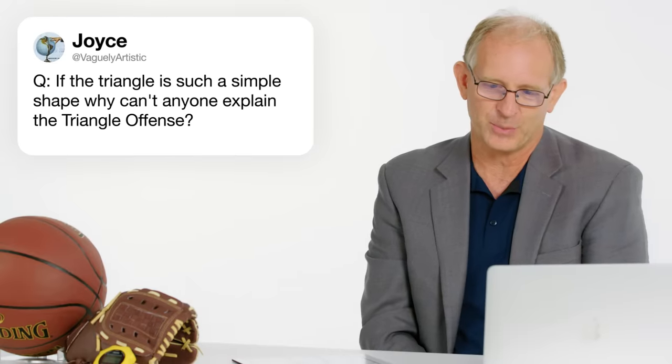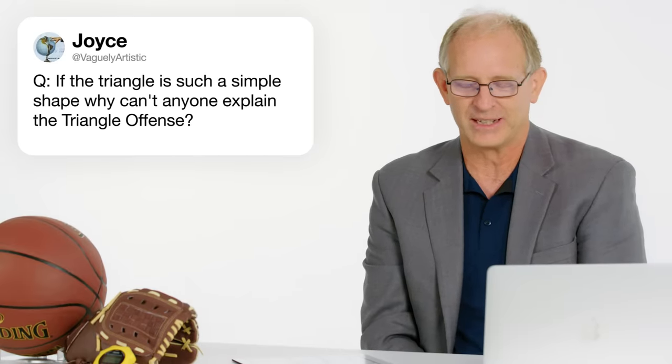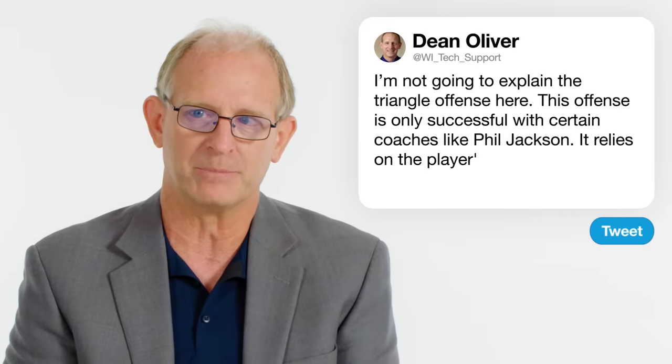At vaguely artistic: if the triangle is such a simple shape, why can't anyone explain the triangle offense? I'm not going to explain it here, but the triangle offense was successful only with a couple of coaches — frankly, Phil Jackson, with the Bulls and with the Lakers. You are creating good shots for good players and even average players who are there to set screens and play off the ball. It relies upon the strengths of the players themselves to make decisions.